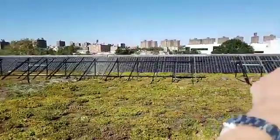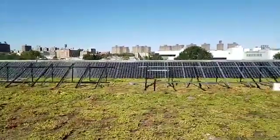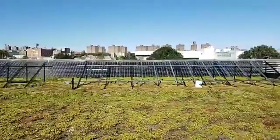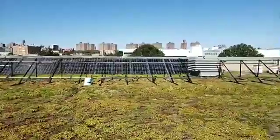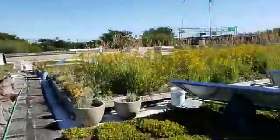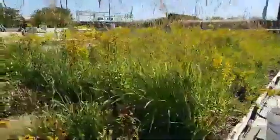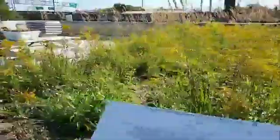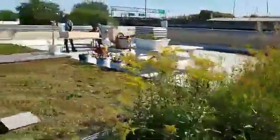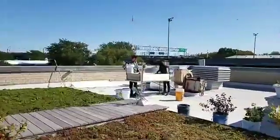You can maybe notice the solar panels that we have up here, which help to run the system. And here are some more panels and some more native plantings and grasses. We've also got our interns and seasonal workers over there working on the latest experiment.